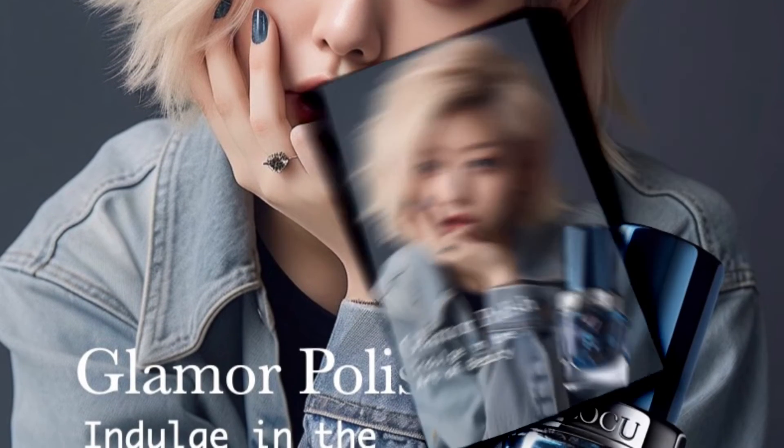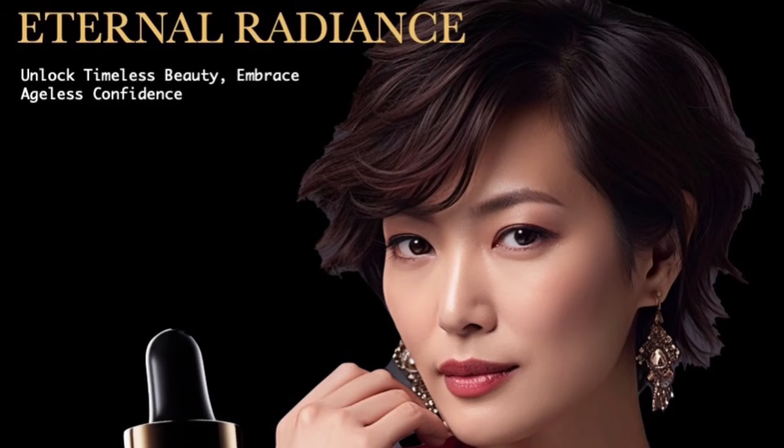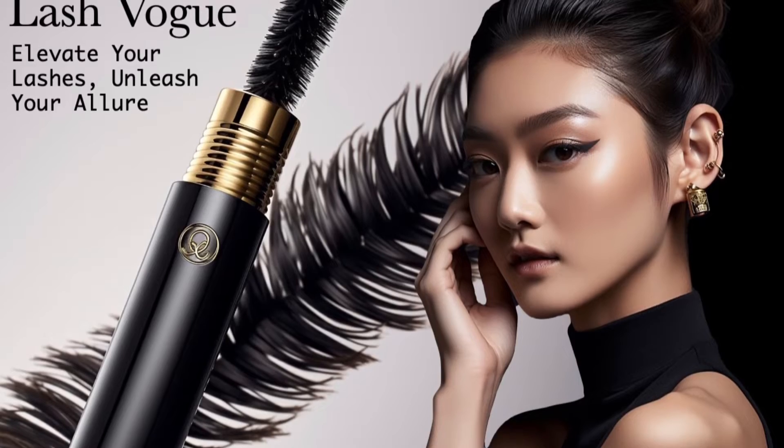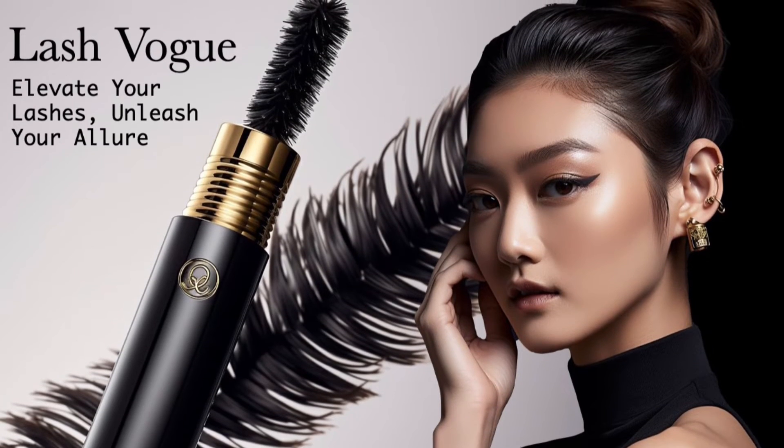Remember, you don't need to be an expert designer or artist to use MidJourney. Simply input your requirements and let the AI handle the rest. For those looking to deepen their understanding and leverage the power of AI art generation even further,